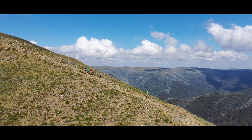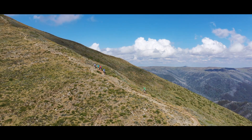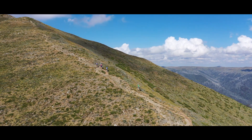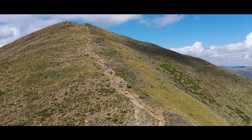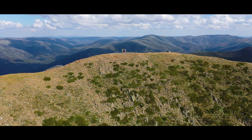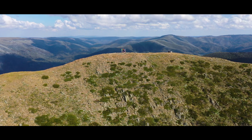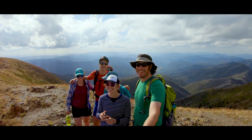As someone that loves to climb mountains, Mount Feathertop for me is a real beauty because you work pretty hard for the summit. It's a bit of a pinchy climb up to the top. And then once you're at the top you get incredible 360 degree views of the surrounding Alps, and I would argue one of the best views that you'll get from the top of a mountain in Australia.